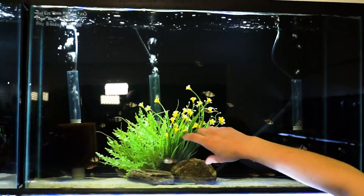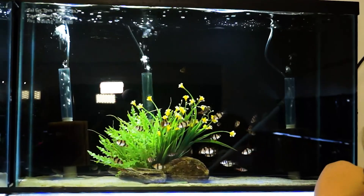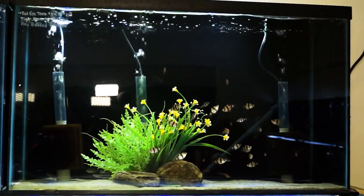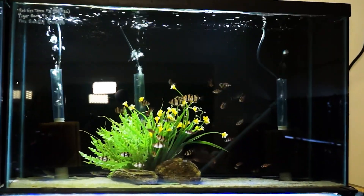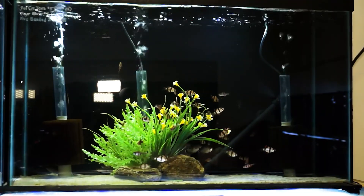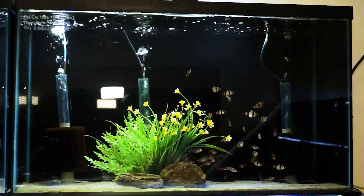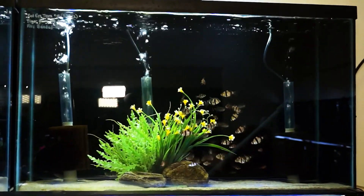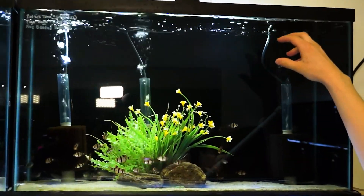Right up here I've got a couple varieties of barbs: some regular tiger barbs, and also some five-banded barbs. The five-banded barbs are really beautiful — they've got an orangish color to their body with stripes. They're similar to tiger barbs but a little bit less aggressive. Honestly, tiger barbs aren't that bad either if you do a big school. A lot of people find them aggressive because they don't do a big enough school — you need like 12 of them, and then they'll just mind their own business.